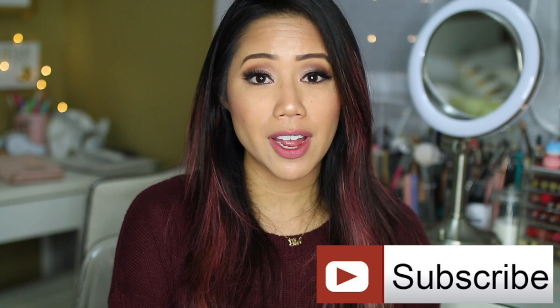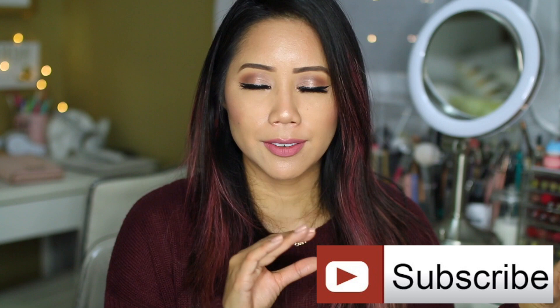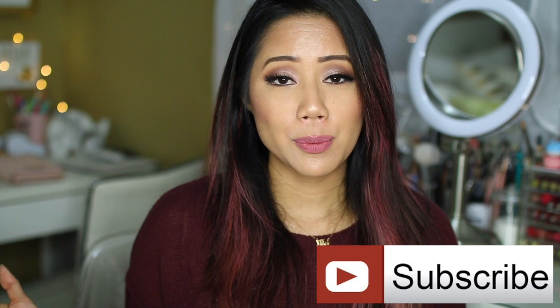If you already haven't, make sure you go ahead and hit subscribe as well as hit that little bell next to the subscribe button. It will notify you once I upload a new video. And if you guys enjoy these types of videos where I share with you my weekly favorites, make sure you give it a big thumbs up. Let's first talk about hair.